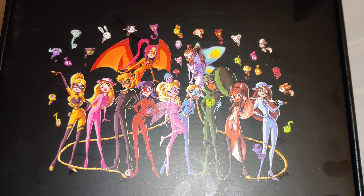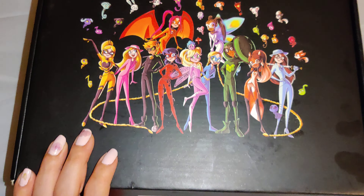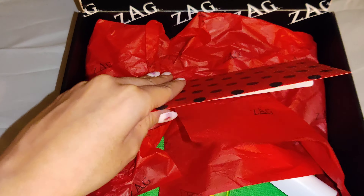Hi guys, today we will be unboxing the 2019 December Zag box — this is the large box. I already cut it open, so let's open it up. This is what it first looks like.